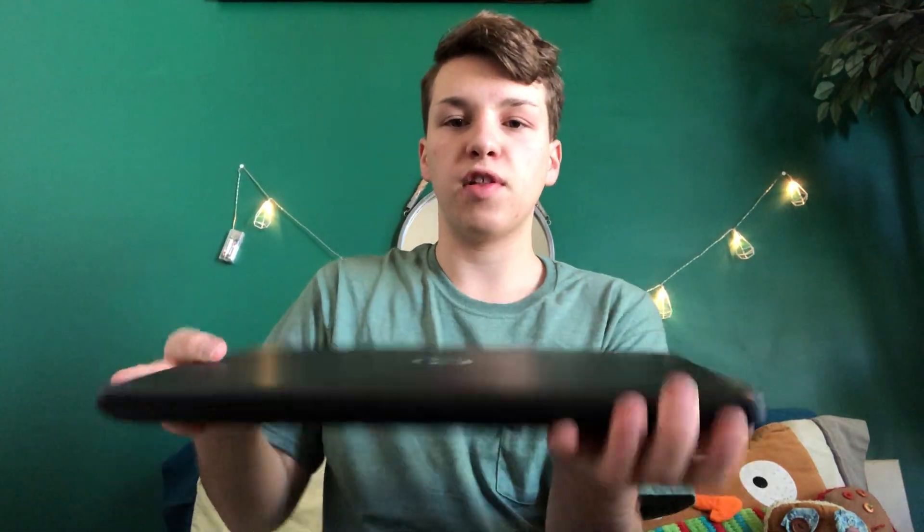Now I'll show you guys everything else I got that was under the tree — that was everything from my stocking. I got one big gift that was more expensive, and then a bunch of smaller gifts. My one big gift was a new laptop, because I've really been needing one for schoolwork and video editing for my YouTube channel. It is an HP.